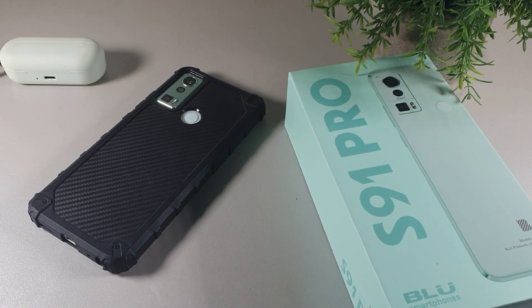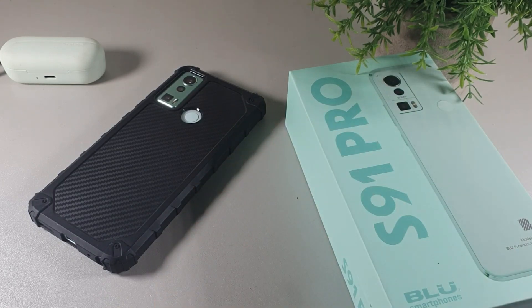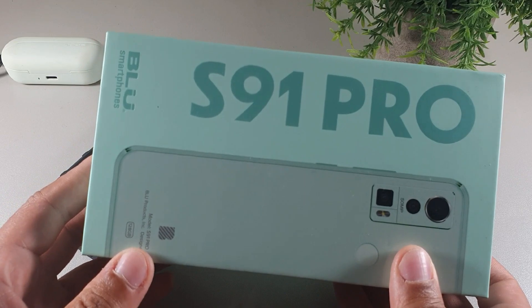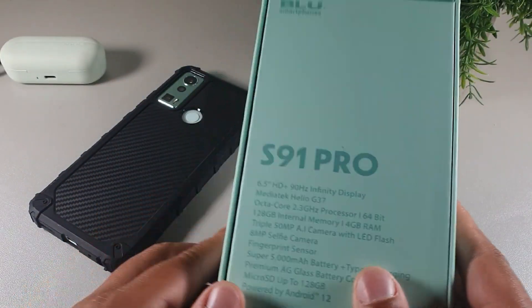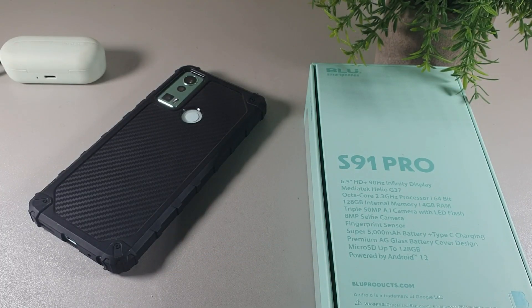What's going on crew, welcome back to another video — it's your boy Serrano. In today's video we're going to be taking a look at the top five reasons to buy the BLU S91 Pro from BLU Smartphones. If you're brand new to the channel, I truly appreciate you for coming through, and if you're already a part of the crew, welcome back.